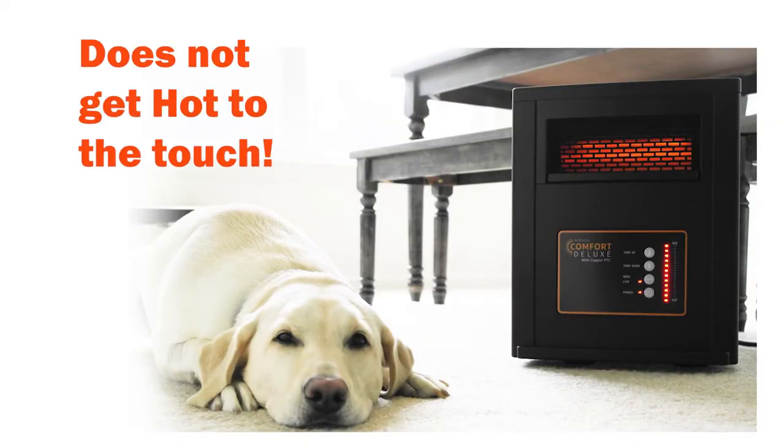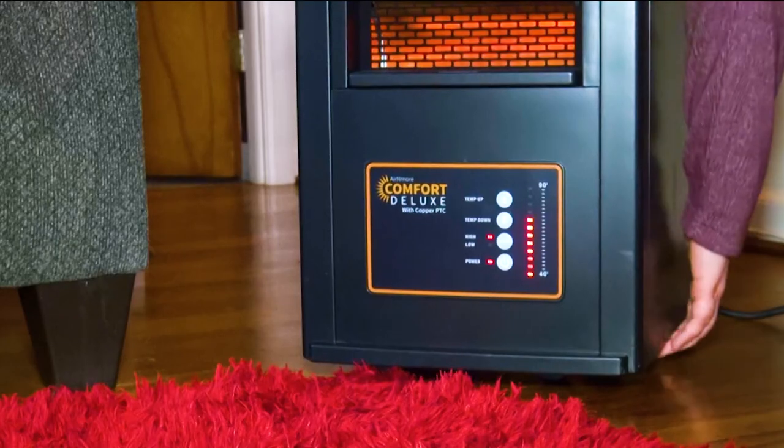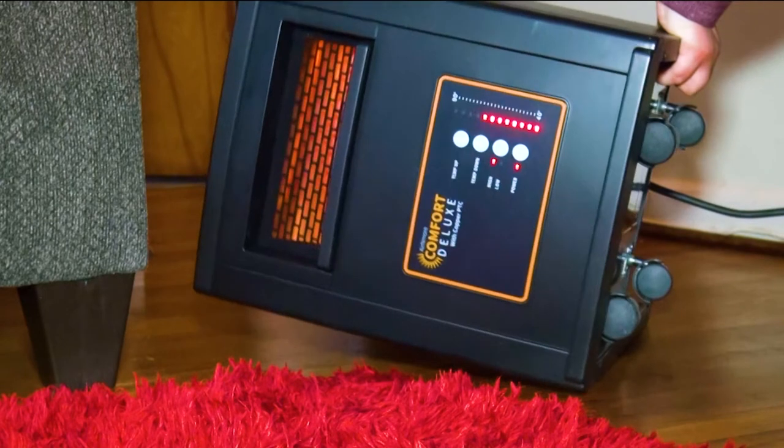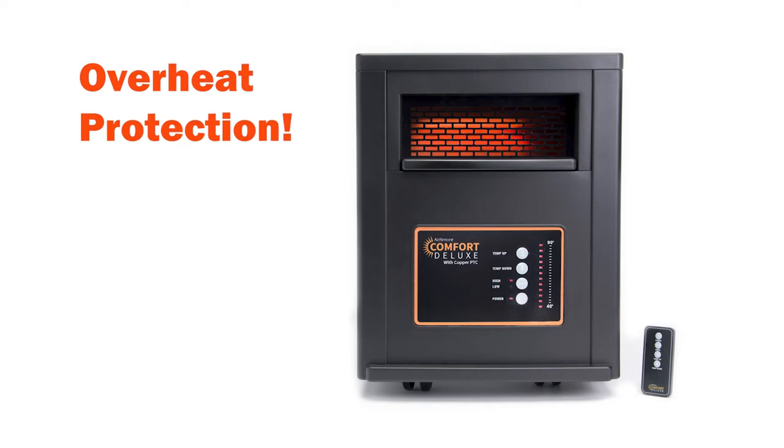Its plastic housing is completely safe to touch while operating. If it's knocked over, the heater automatically turns off and restarts when restored to an upright position. It also has overheat protection, so the Air & More turns off before there is any danger of overheating.